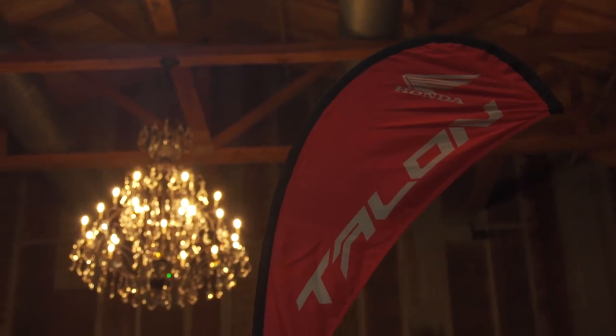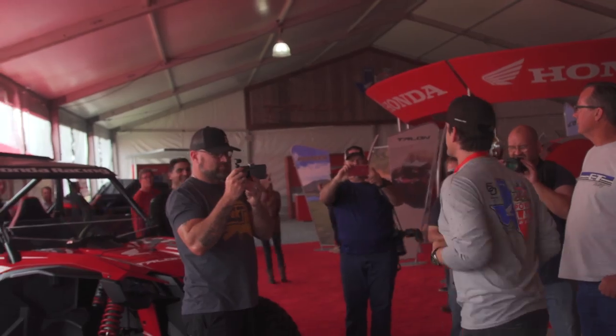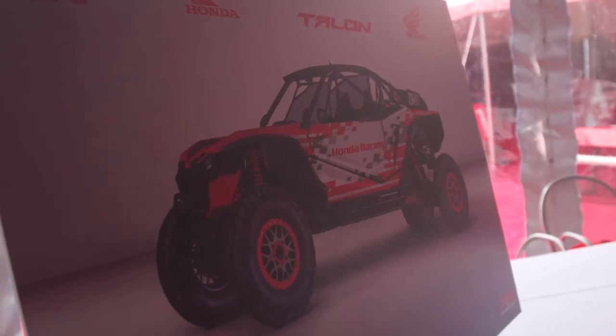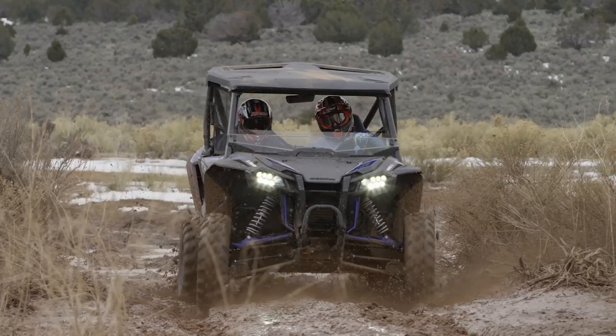It wouldn't be entirely inaccurate to say that Honda's four-wheel off-road division has gone through something of a renaissance recently. Gone are the days of introducing a new model that just squeaks by in terms of features and performance, then leaving that model nearly unchanged for decades. The new Honda is re-engaged and pushing hard.